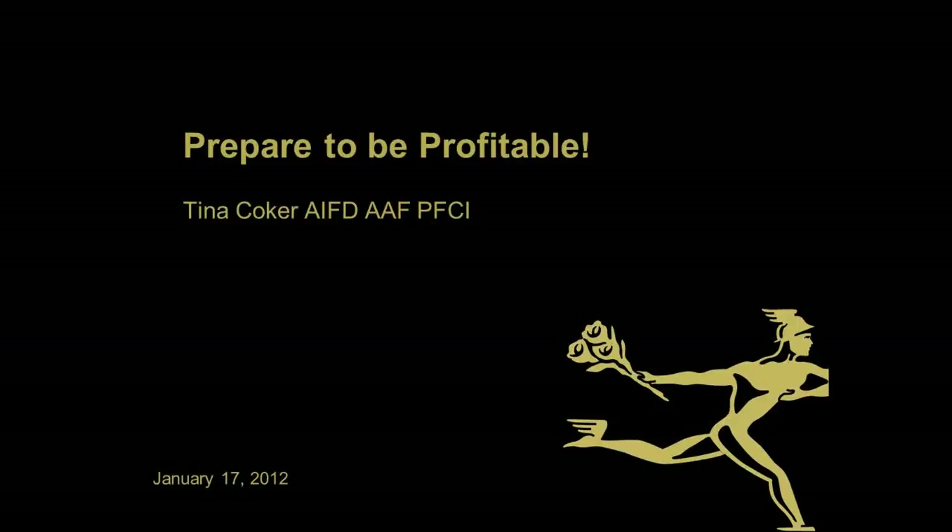Involved in the floral industry for more than 25 years, Tina combines creative design techniques with a common-sense business approach to manage a successful company. As the owner of two flower shops in Florida and a past president of the American Institute of Floral Designers, Tina has established herself as an inspiring force in the floral industry.